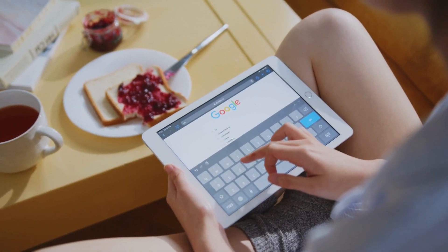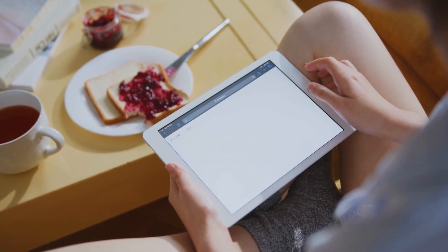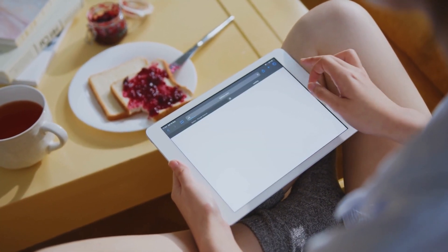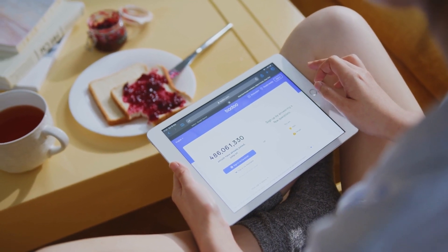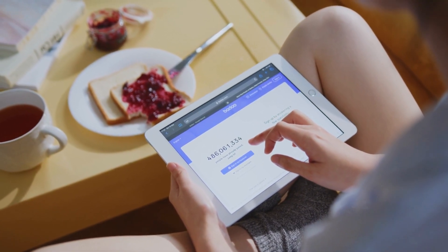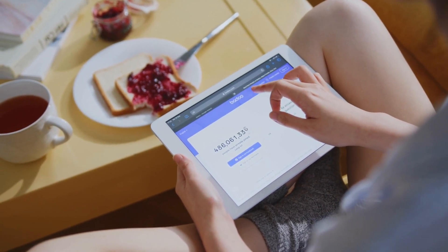First, head to the Google Translate website by typing Translate on Google and selecting Google Translate from the results. You can translate text from one language to another easily. Next, sign up for a free account on CPA Grip, a platform that pays you for affiliate actions. Choose top paying countries like Spain, France, or Italy, as they have higher value offers.